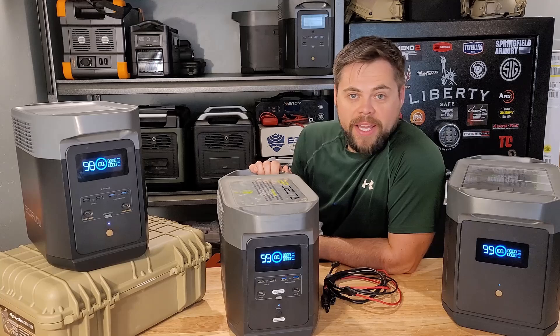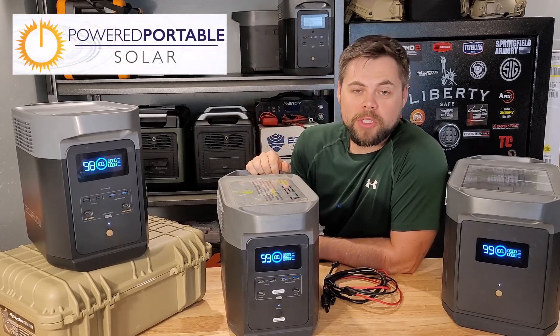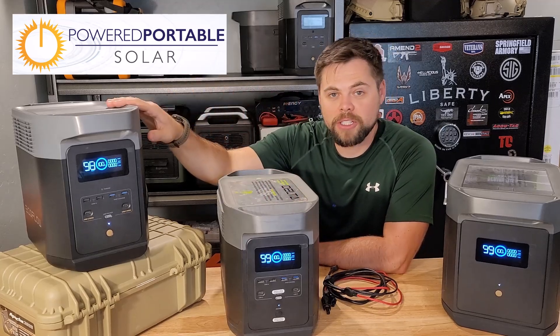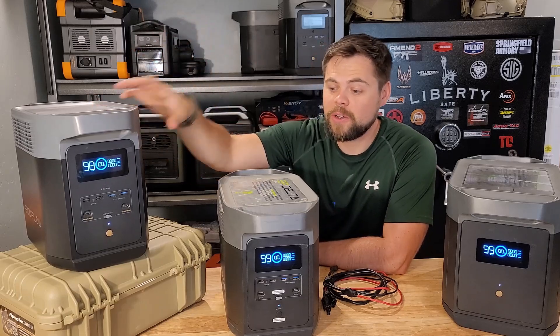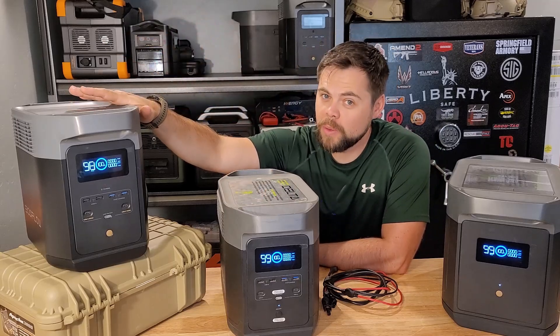The Delta is a fine unit on its own, but it uses lithium NMC batteries, which most people don't like anymore. That's the first big difference between the Delta and the Delta II — the Delta II now uses LiFePO4, or lithium iron phosphate, battery. Because of that, it goes from 800 cycles to 3,000 cycles.